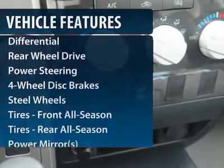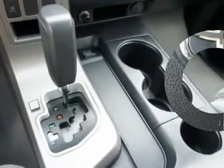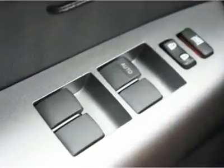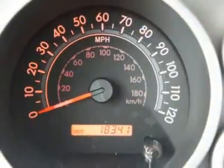Traction control, anti-lock braking system, stability control, driver airbag, power steering, adjustable steering wheel, keyless entry, 4-wheel disc brakes, cruise control, AM-FM stereo radio. Wouldn't you look great in this vehicle? Stop in today and see for yourself.